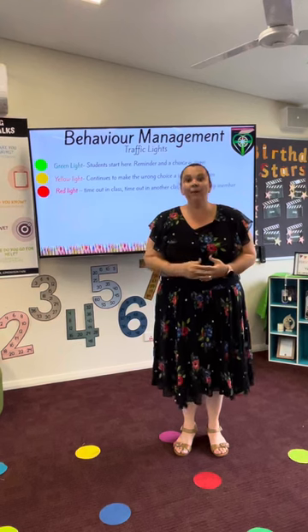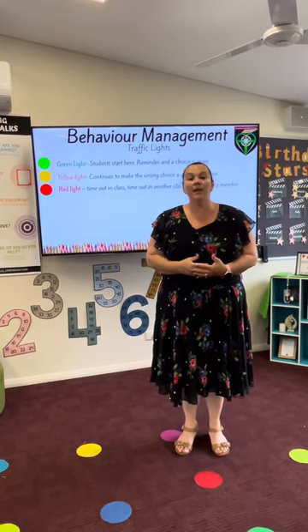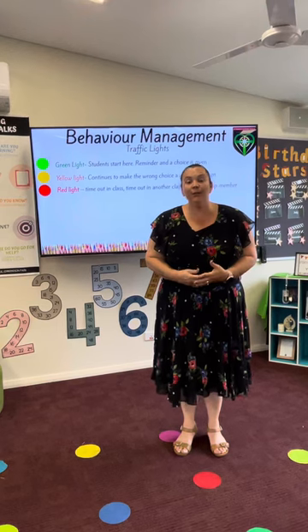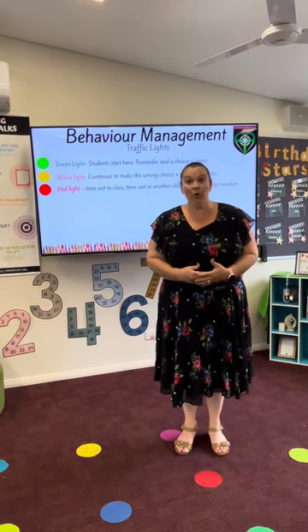If your child again throughout the day is disruptive or continues to make poor choices, they will then move to the red traffic light. The red traffic light indicates that they need to have a time out in their own classroom.